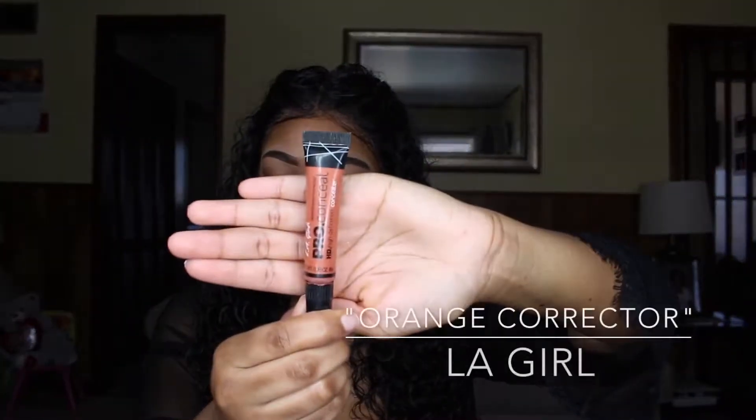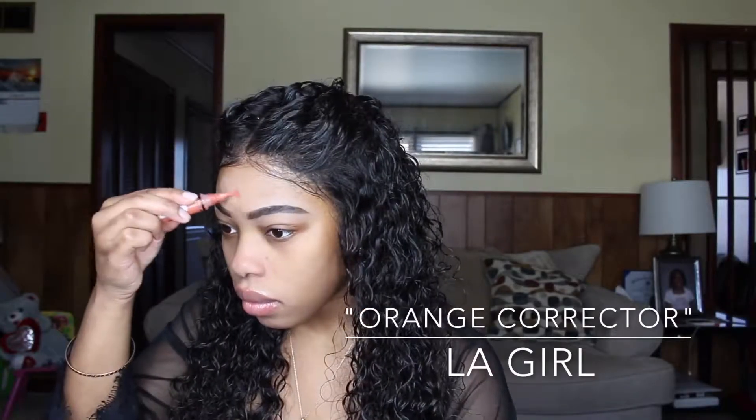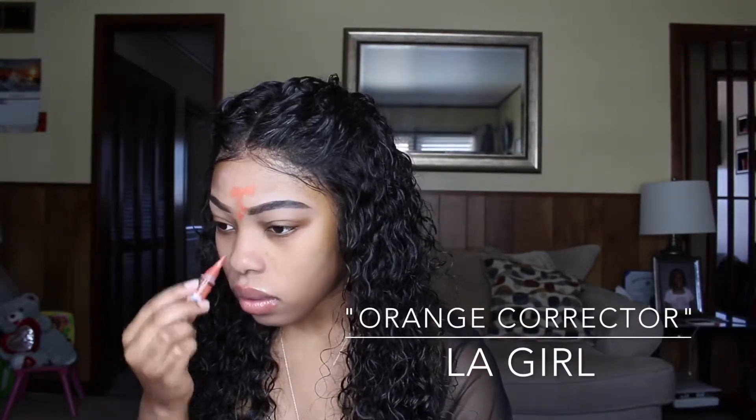Next I'm going to use this orange concealer, which is actually a corrector, and I'm going to put this on any dark spots that I may have. I also like to put it underneath my eyes as well because I have bags, and this just helps to make sure that once I put my foundation on, you can't see anything peeking through the foundation.